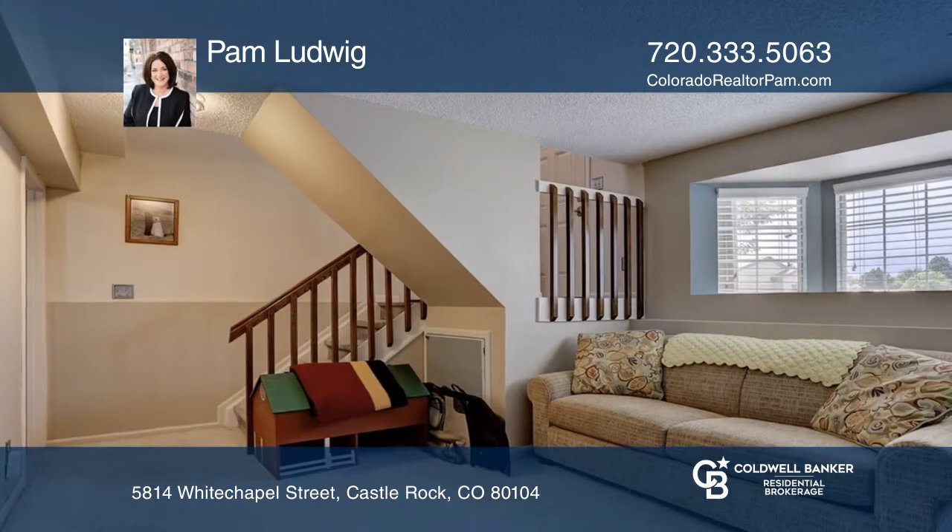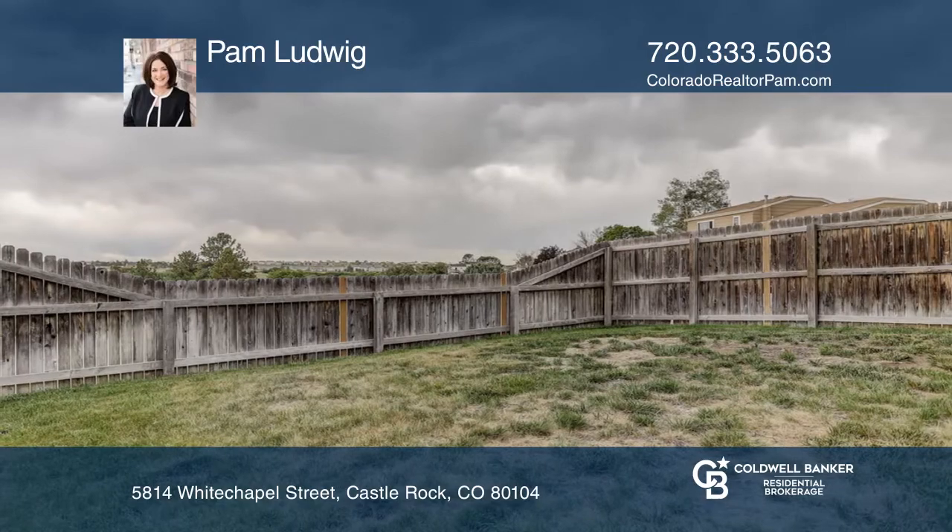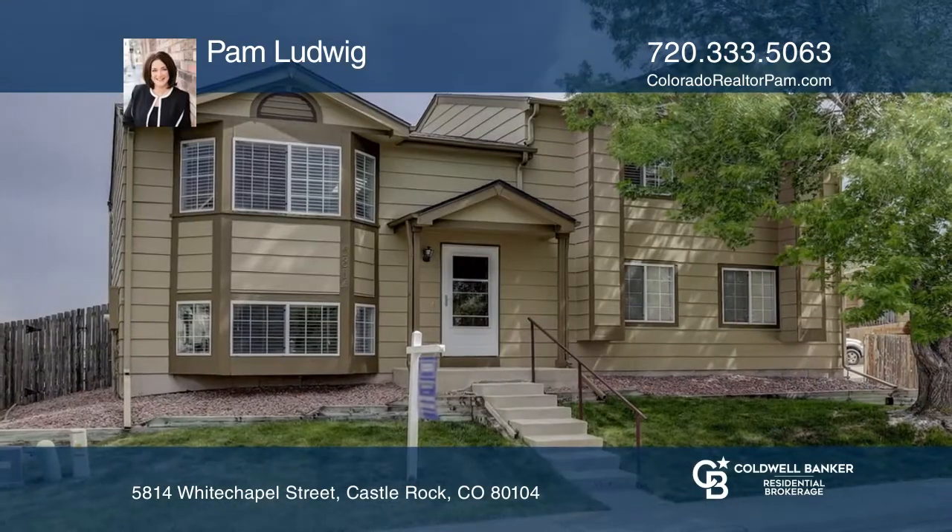This home is complete with a new roof that was replaced last year and access to the pool at Ridge House. Fall in love with your future home by contacting Pam Ludwig to schedule a tour.